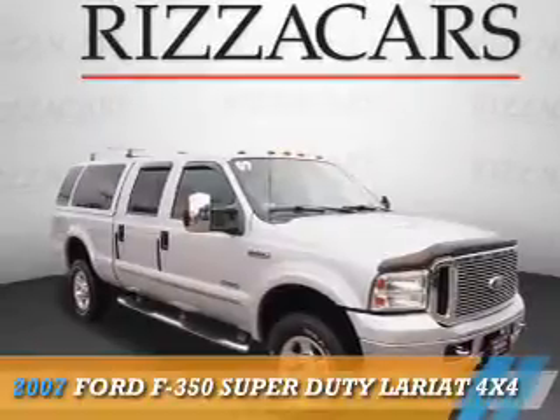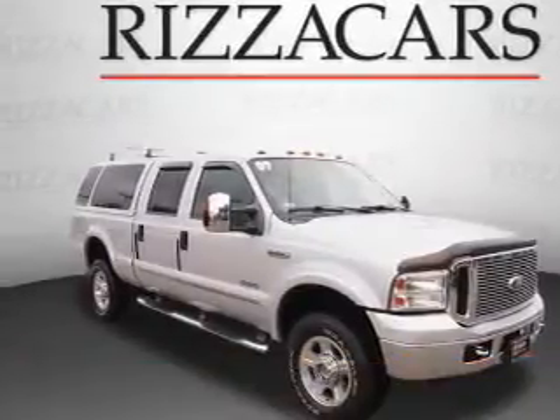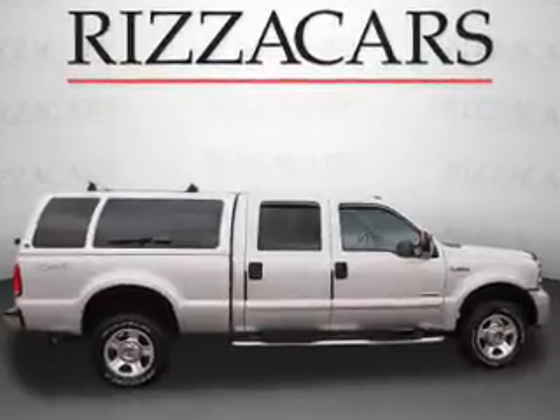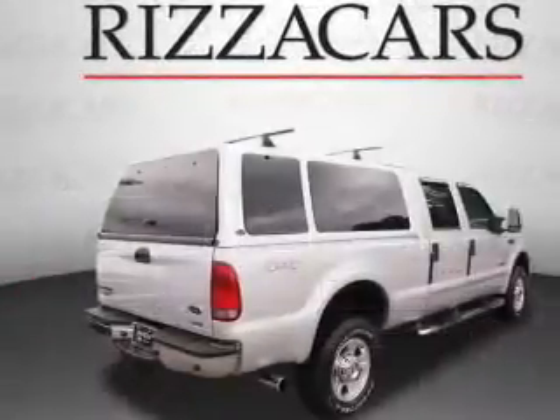Presenting the 2007 Ford F-350. It's powered by 4-wheel drive, a 6-liter, 8-cylinder engine, and an automatic transmission.